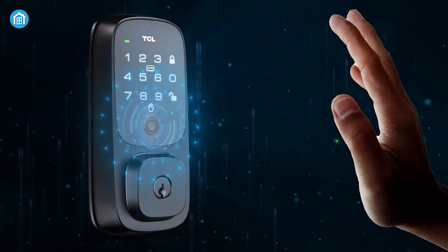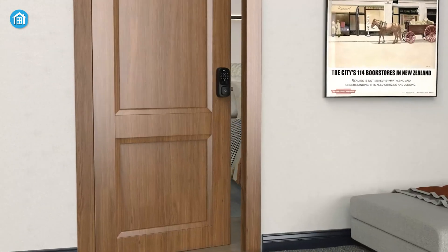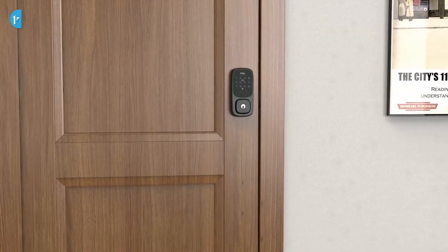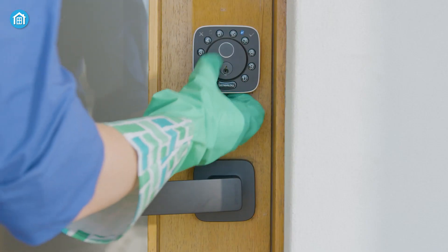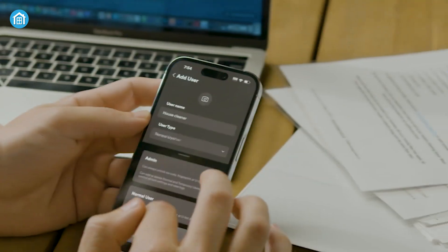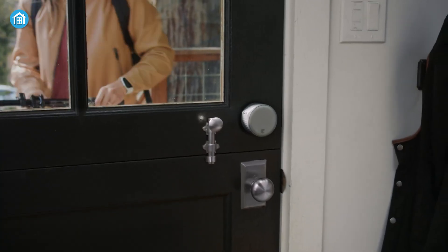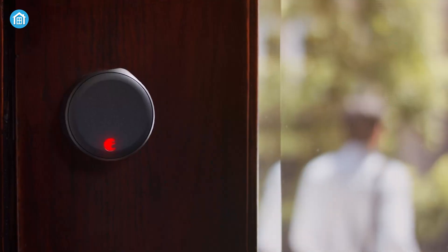But security isn't just about technology — it's also about habits. The safety of your smart lock depends largely on how you use it. Are you using a strong, unique password? Is your home Wi-Fi network secure? Are you keeping the lock software up to date? These small steps can make a big difference in ensuring your smart lock is as secure as possible.